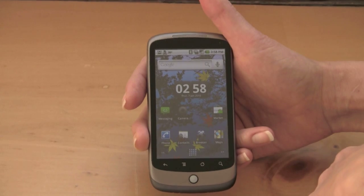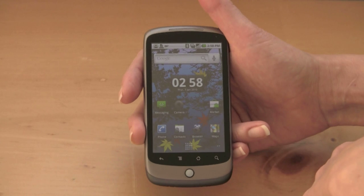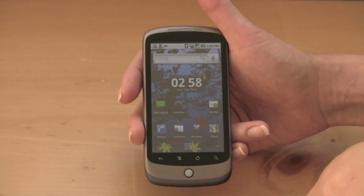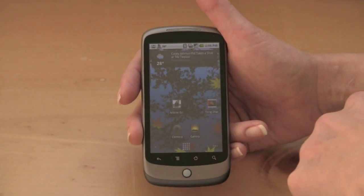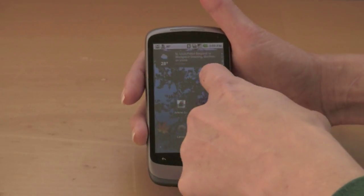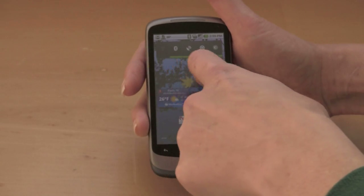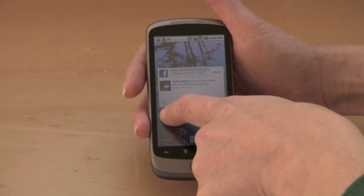Google has extended the home screen to be five pages now instead of three. Of course, folks like HTC with their Sense UI had already extended the home screen, and manufacturers can do that if they wanted, but that's the new default. You can put your shortcuts and widgets on here just as before. Here's a Facebook widget, for example, on that screen.